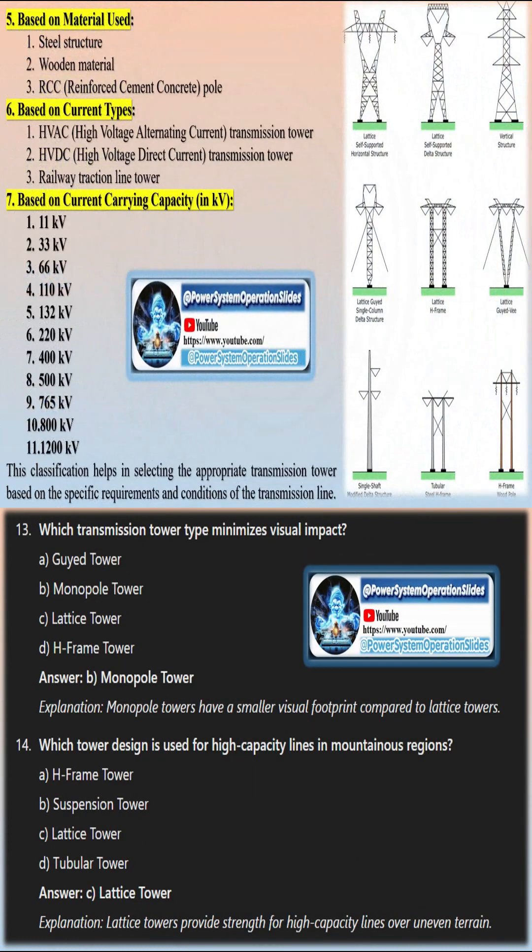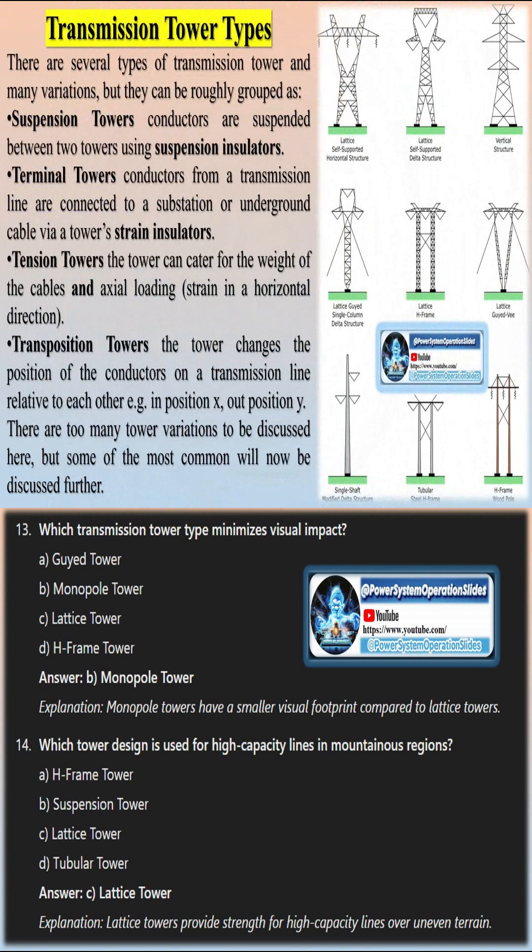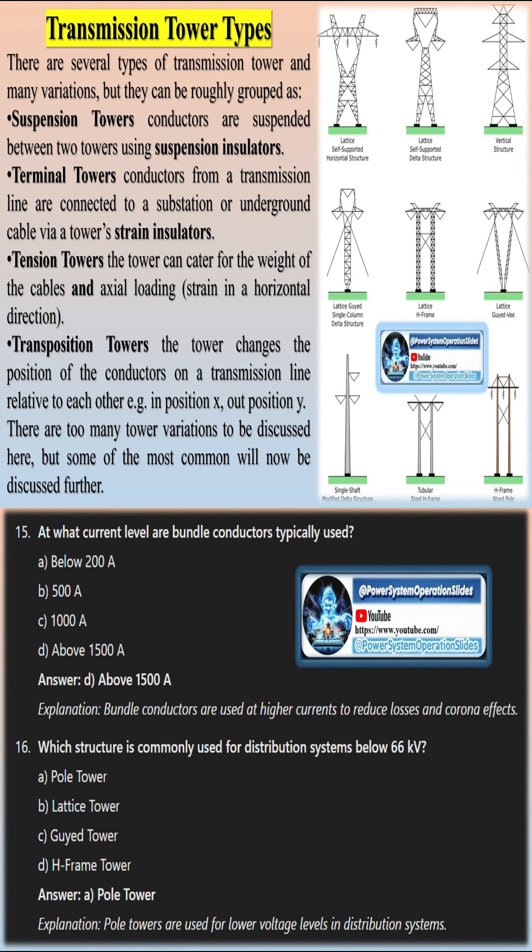Conductors are grouped by phase, with one conductor line per group (three total), two conductor lines per group (six total), or more. These groups are installed in multiples of three — e.g., three, six, nine — and may be arranged in a triangular shape or parallel to each other. Three-way grouping enhances transmission efficiency.